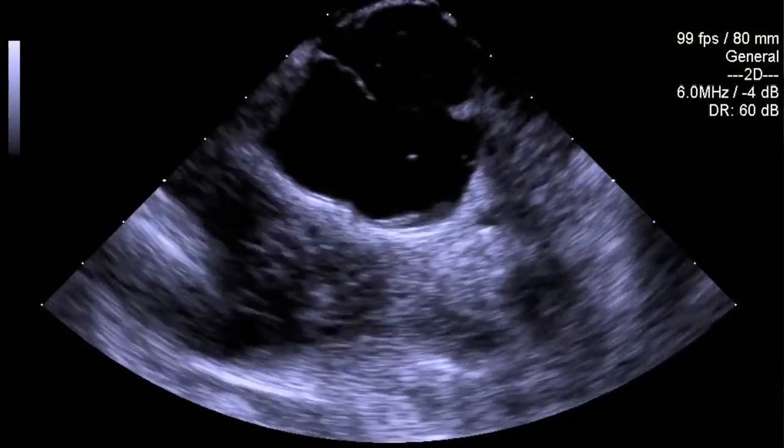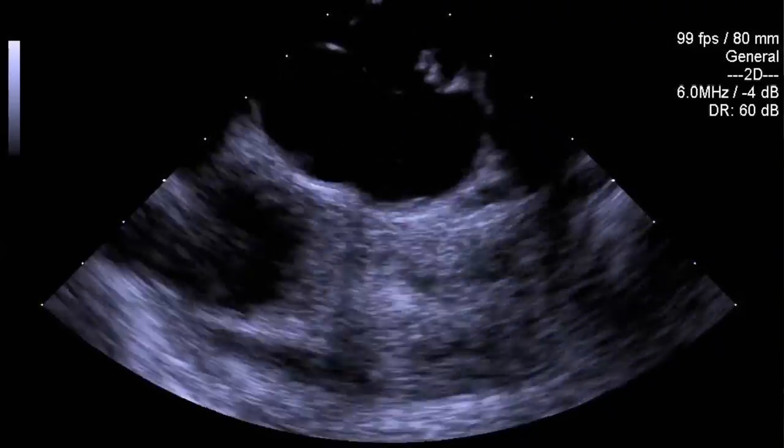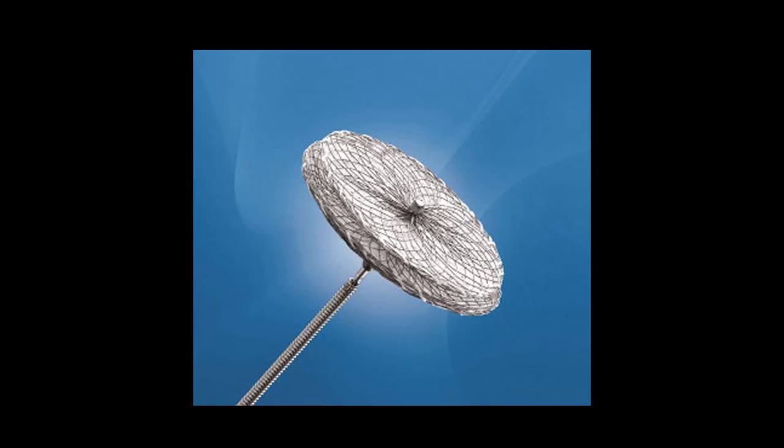we bring them to the cardiac catheterization lab and under what we call conscious sedation — some IV pain medicine and sedative with some local anesthetic — we do what's called a PFO closure procedure. You can see here, this is a patient who came to the cath lab, and you can see initially the bubbles in the right atrium passing down to the left atrium and then into the aorta.